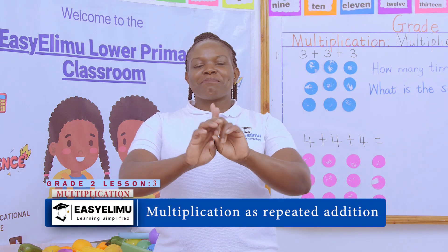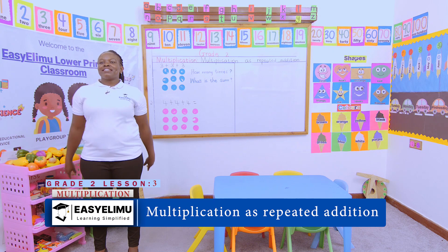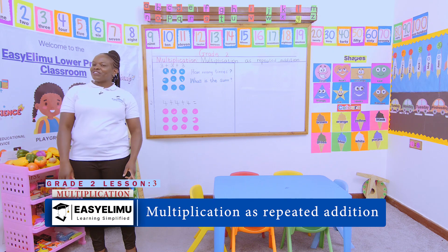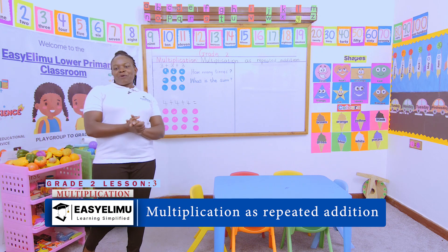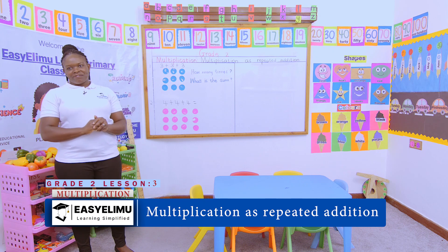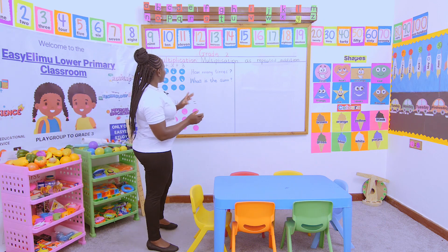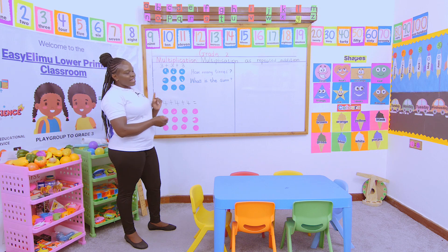Today is my favorite day — he made it a special day. How are you? I hope you're okay. It's Teacher Annunciator, welcome to Easy Limo Learning Simplified. We have done multiplication using pictures, and today we want to do multiplication as repeated addition.